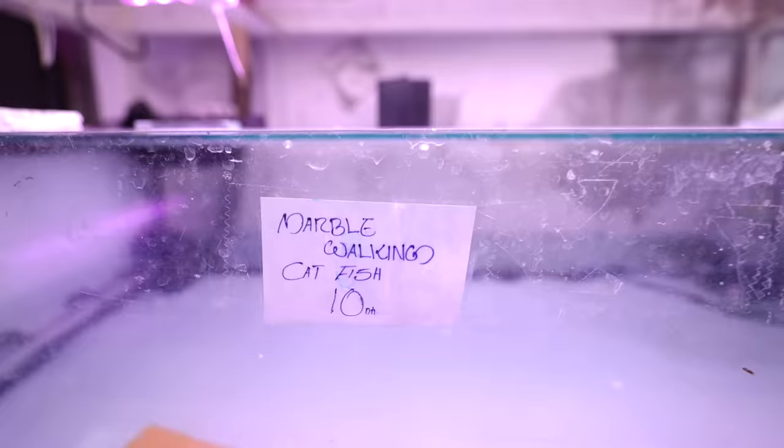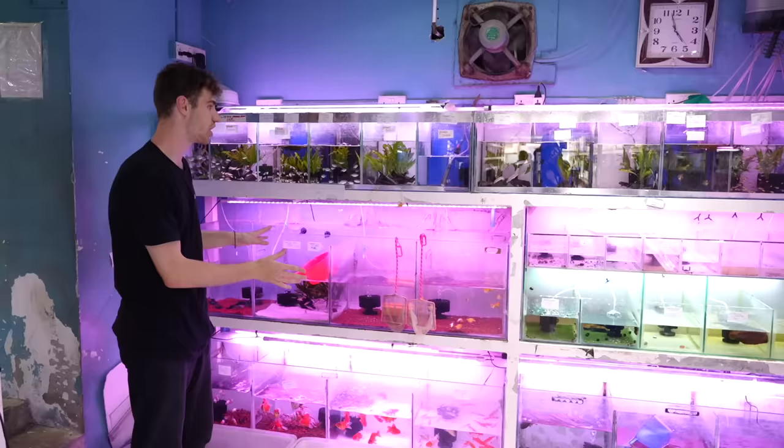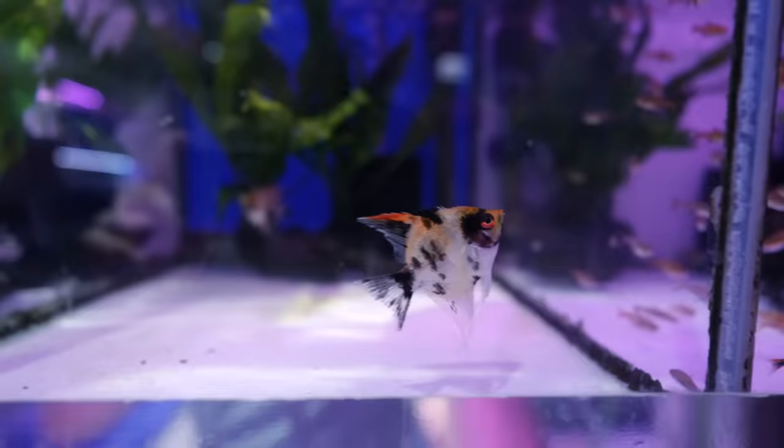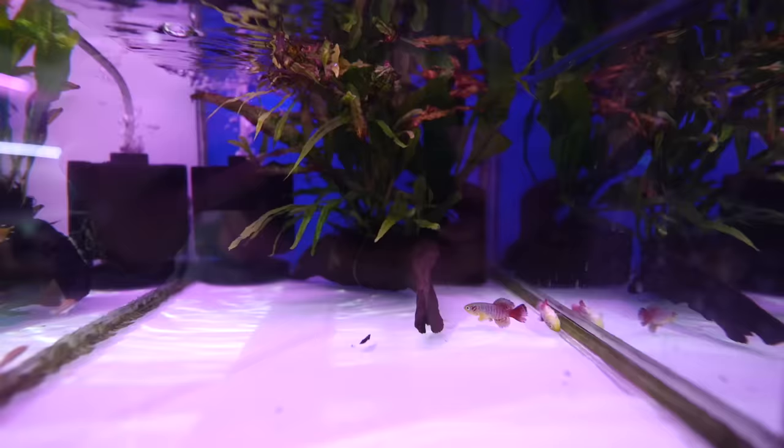What is this? This is a marble catfish — 10 dirhams, that's two and a half US dollars. Over here we have tons of little fish: tetras, mollies, guppies, some more goldfish, ember tetras over here, and there's even Achille fish — really pretty fish.